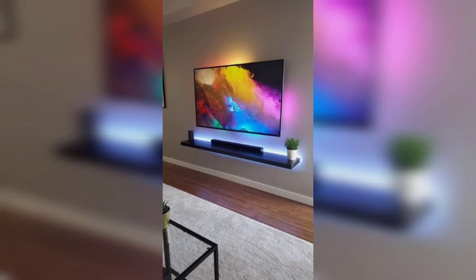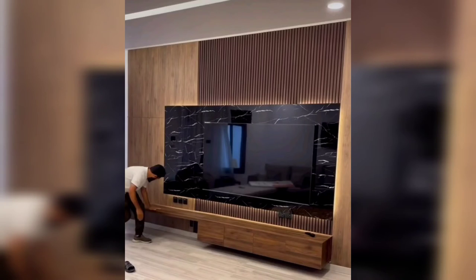Discuss the importance of ambient lighting around the TV area. Showcase the use of LED strip lights, backlit panels, or recessed lighting to create a cozy and impressive viewing experience.